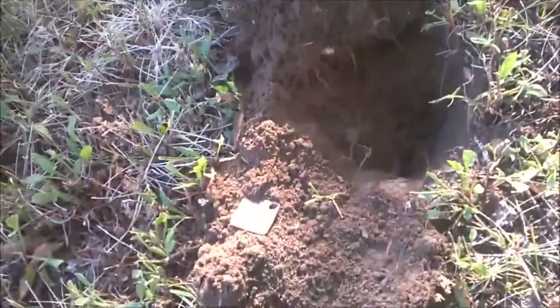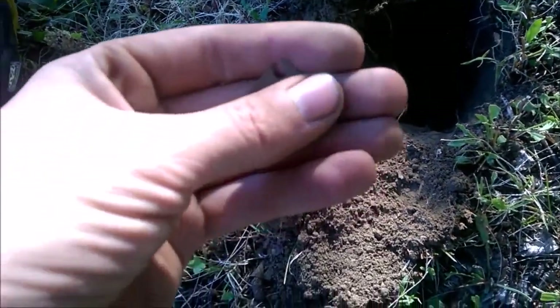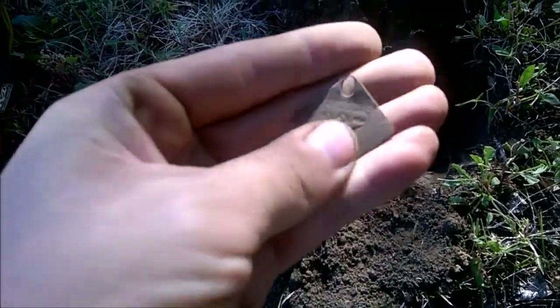I just dug some kind of tag. I'm not really too sure what it is. Hopefully it's a dog tag. It looks really old. It says Vancouver. Probably a dog tag. Let's see how old this sucker is.